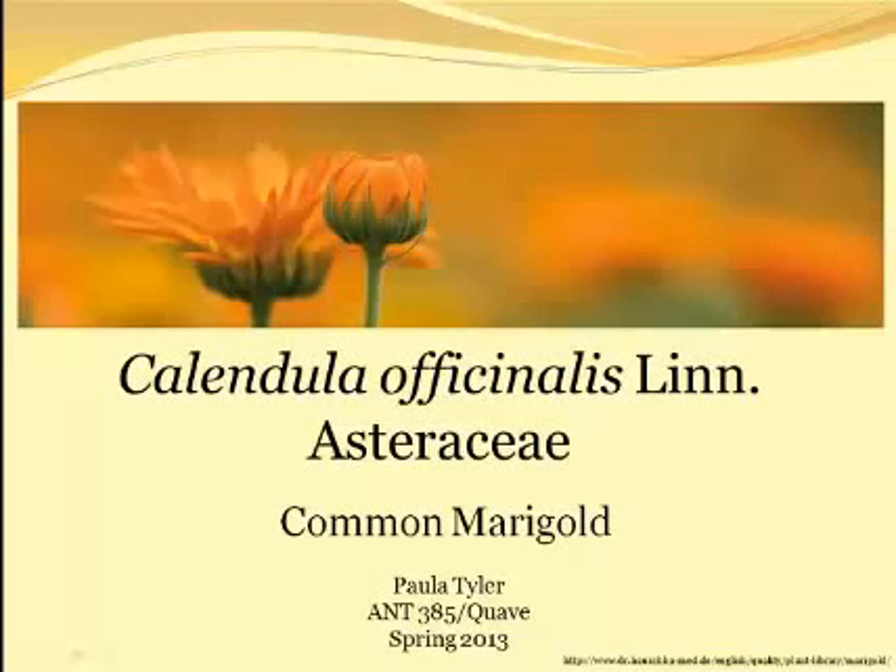Hello, my name is Paula Tyler and I'm a junior at Emory University studying anthropology and human biology. Today I'm going to talk to you about Calendula officinalis, Linnaeus, of the Asteraceae family, otherwise known as the common marigold.